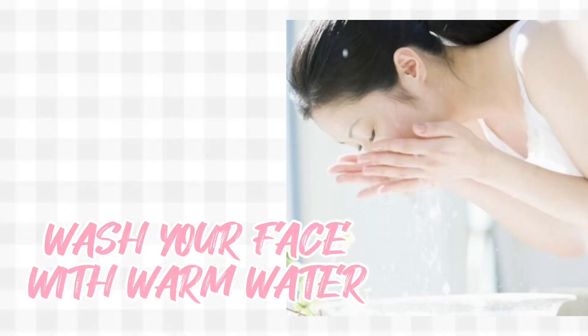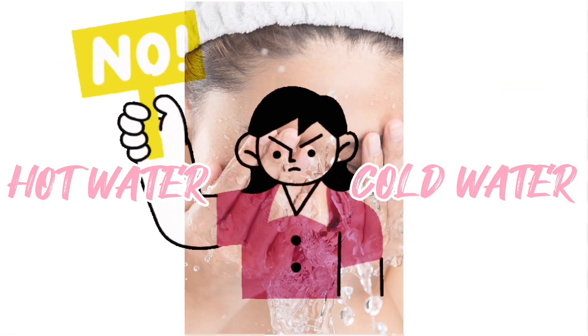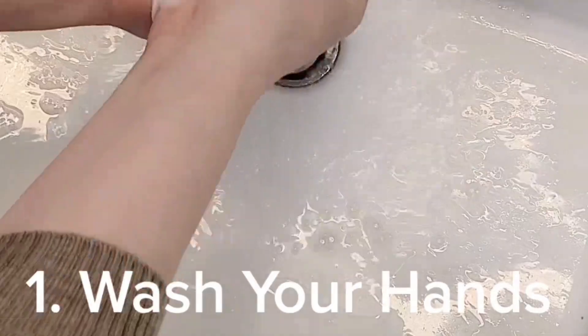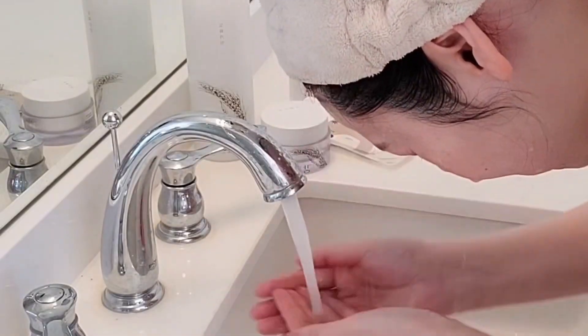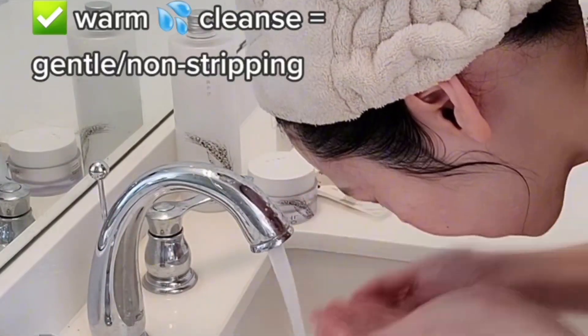Wash your face with warm water. Using hot water to wash your face is not a great way to get rosy cheeks, and neither is super cold water. Use lukewarm water — that's the ideal temperature. Warm water dilates those tiny vessels on the surface of the skin, which will give you those pink cheeks.